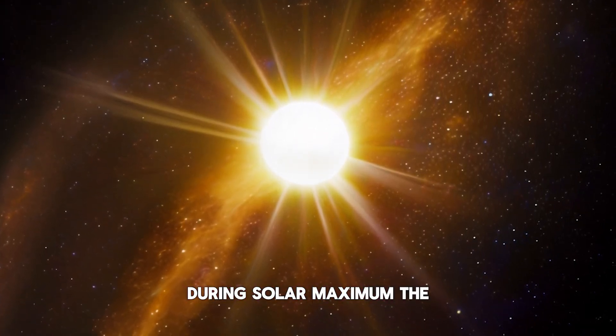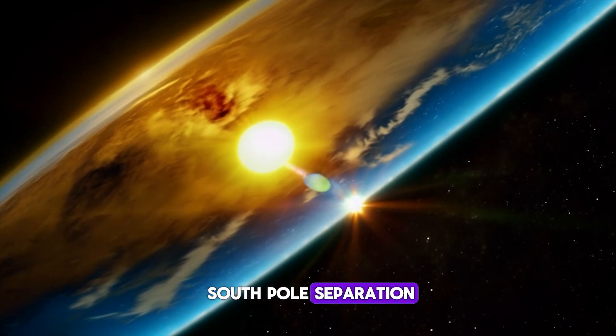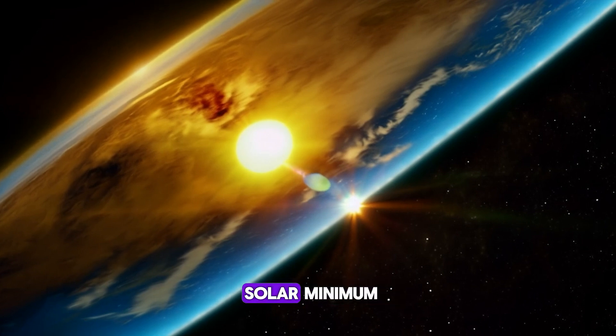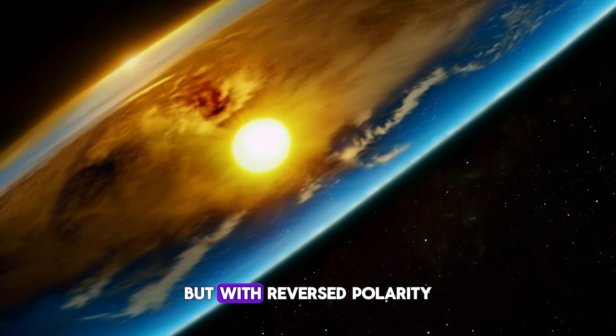During solar maximum, the Sun's magnetic field becomes more complex, losing the clear north-south pole separation. As we move towards solar minimum, the magnetic field returns to a simpler dipole structure, but with reversed polarity.